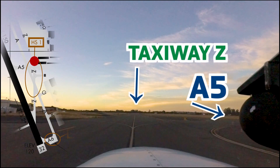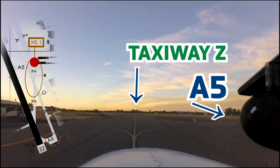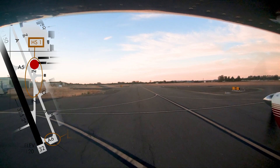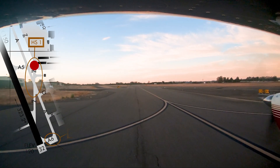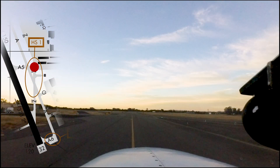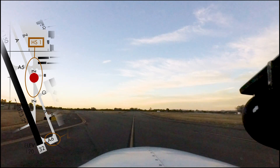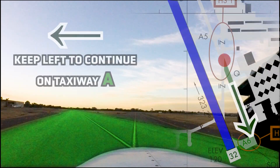Hotspot 1 is straightforward. The intersection of taxiway Alpha, Alpha 5, and Zulu can be confusing. Pilots taxiing from the ramp or southeast hangars need to be aware of their position and clearance to avoid missing taxiway Alpha and taxiing onto runway 14-32.